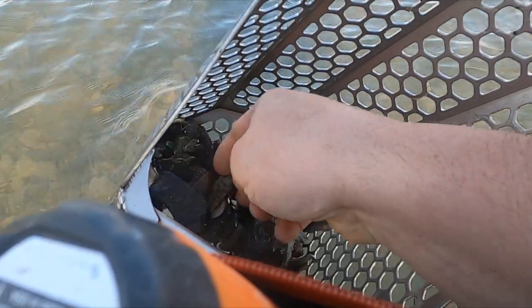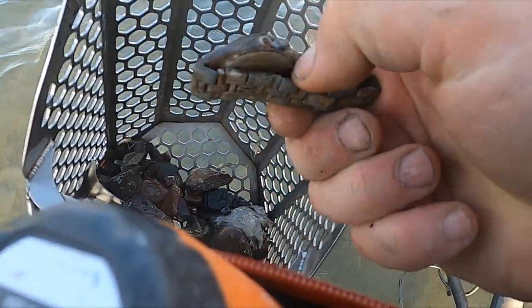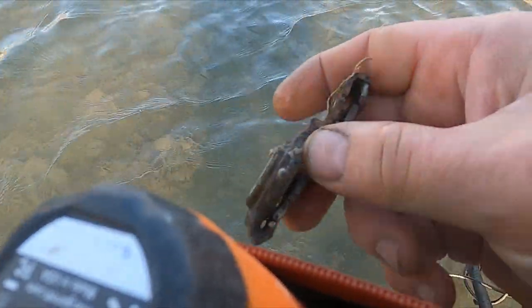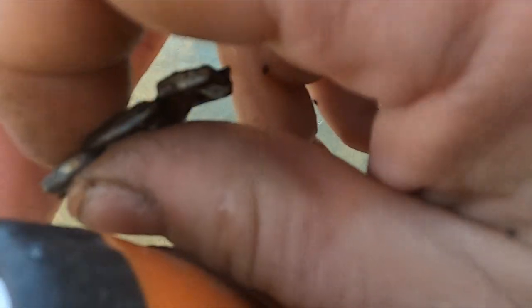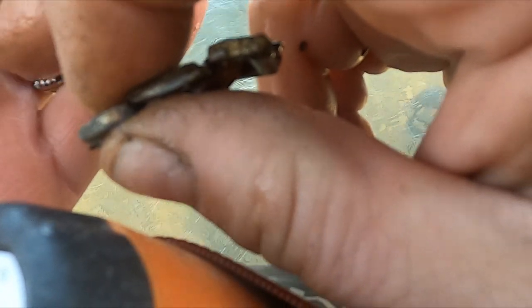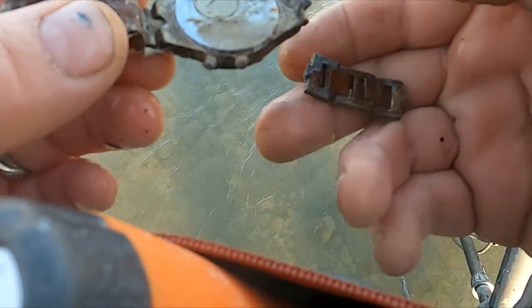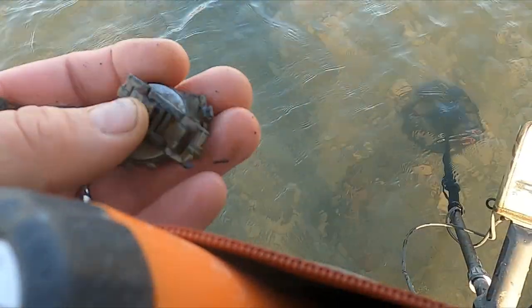Alright, looks like we got ourselves a watch — look at that, it's a Rolex! It says water resistant to 100 feet — just snapped all over the place, I doubt it.